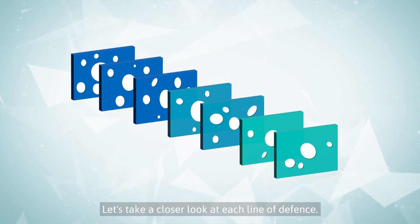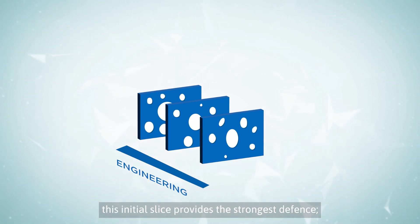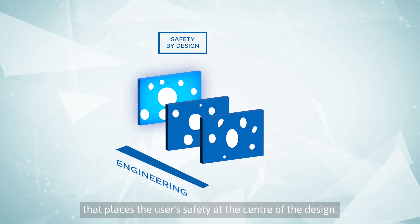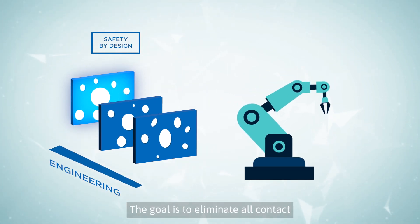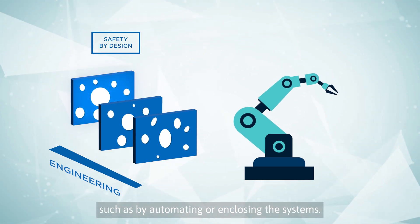Let's take a closer look at each line of defense. Engineering is the first section. This initial slice provides the strongest defense. Safety by design is an approach that places the user's safety at the center of the design. The goal is to eliminate all contact between the worker and the hazard, such as by automating or enclosing the systems.